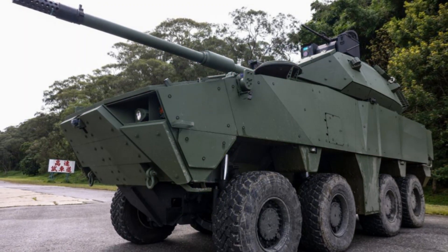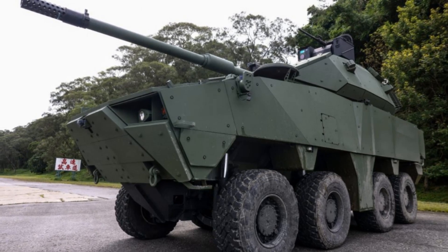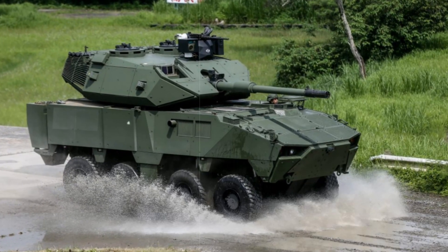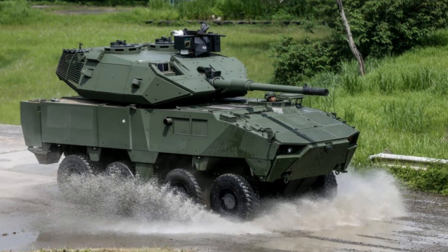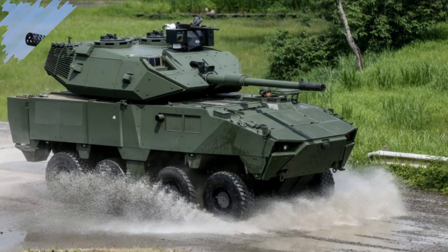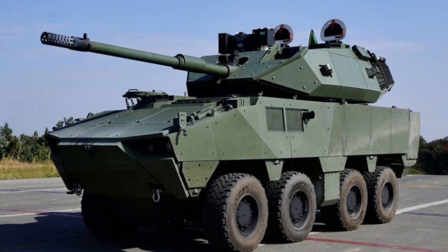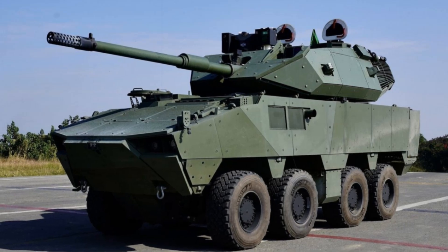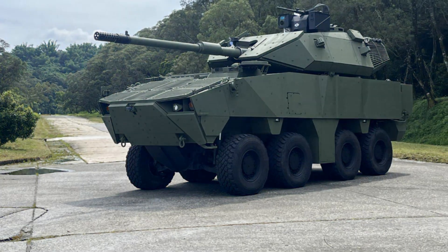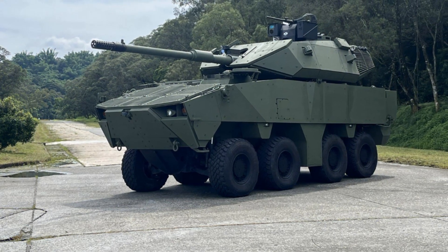The unveiling of the D3 comes amid intensifying Chinese military activity in the Taiwan Strait, including frequent incursions, amphibious drills, and aggressive political posturing. As Beijing maintains its stance against Taiwan's sovereignty, Taipei is accelerating modernization across its armed forces, with a focus on agile, domestically built platforms. The Cheetah D3 stands as a central component of that effort, combining speed, survivability, and indigenous engineering to bolster deterrence in a rapidly evolving security environment.